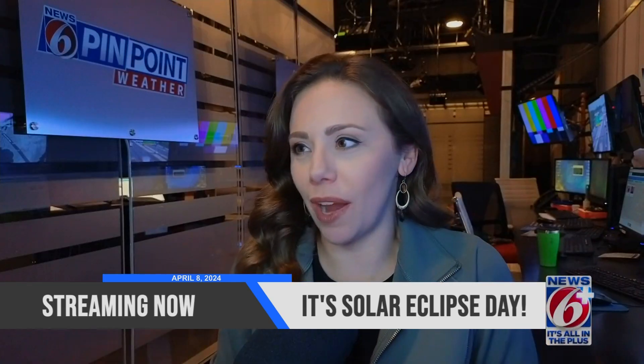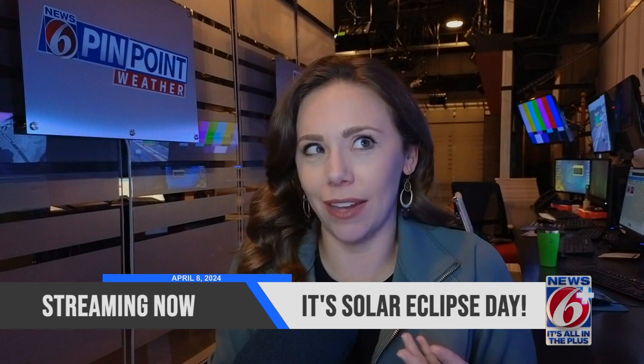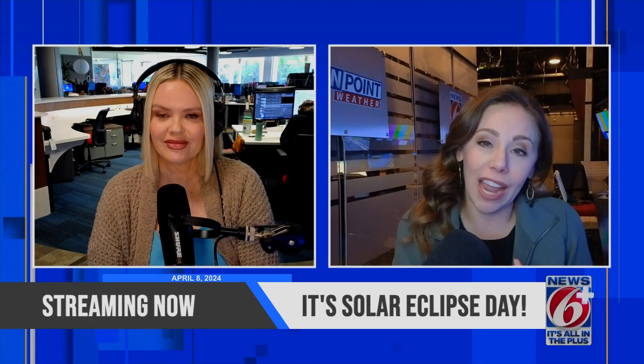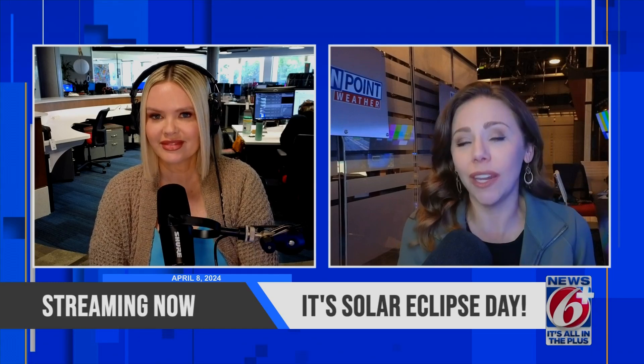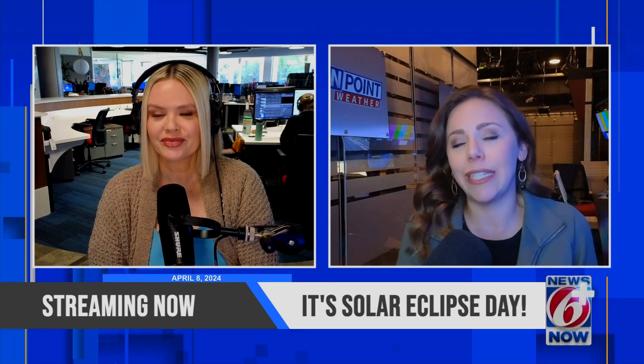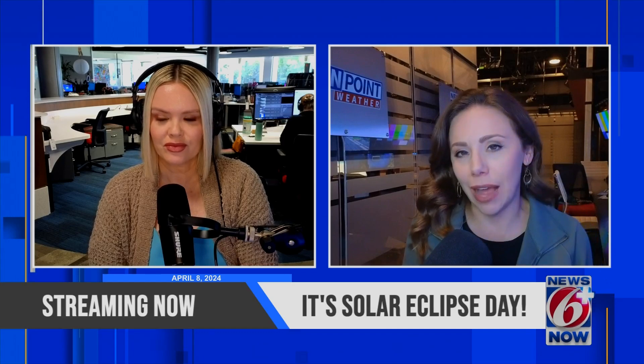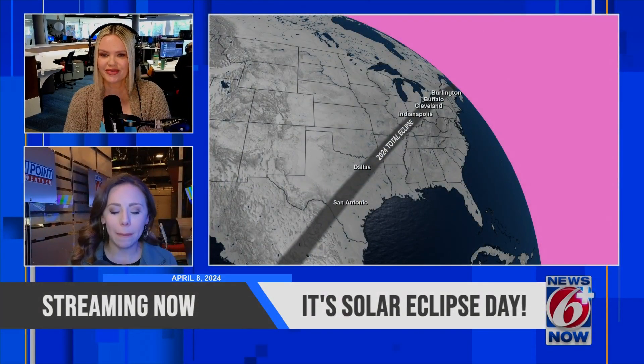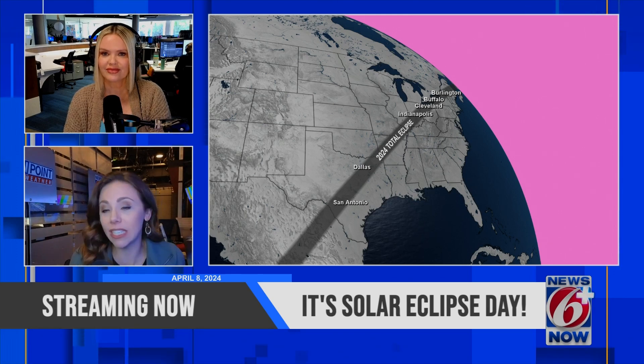We were talking about what are we going to wear for eclipse day. I have my little NASA cup here and ready to rock and roll. Let's take it to the map and show you what's going on. Here in Central Florida, we're not in the path of totality, so the big exciting stuff is still a little further to our north, but still I think we're really going to enjoy the 65% coverage.